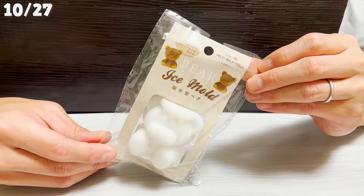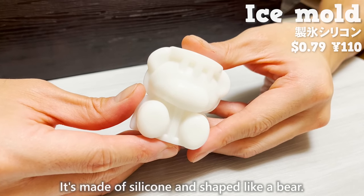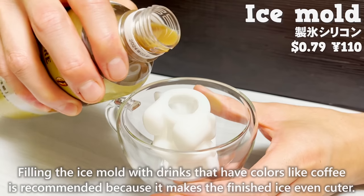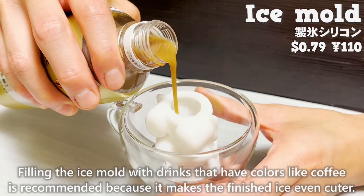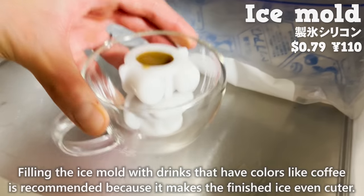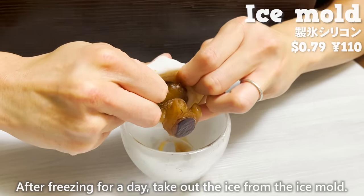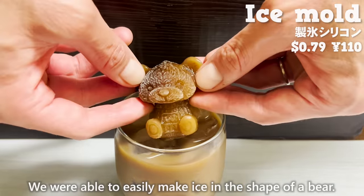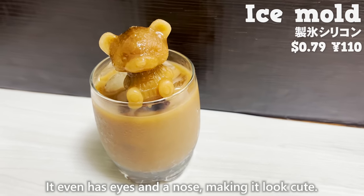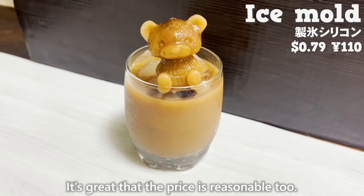Next up is the ice mold, made of silicon and shaped like a bear. Filling the mold with colorful drinks like coffee is recommended because it makes the finished ice even cuter. After freezing for a day, take out the ice. We were able to easily make ice in the shape of a bear — it even has eyes and a nose, making it look cute, and the price is reasonable.